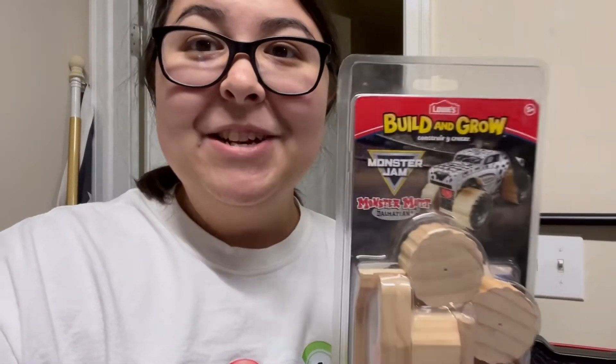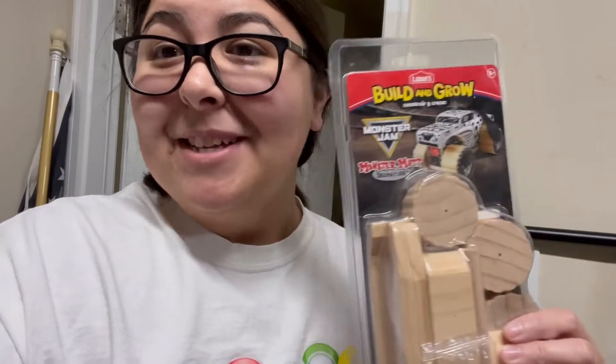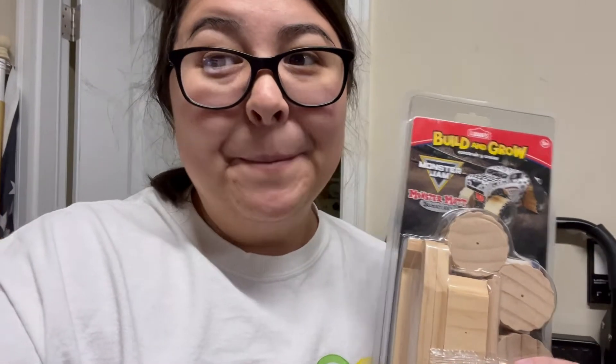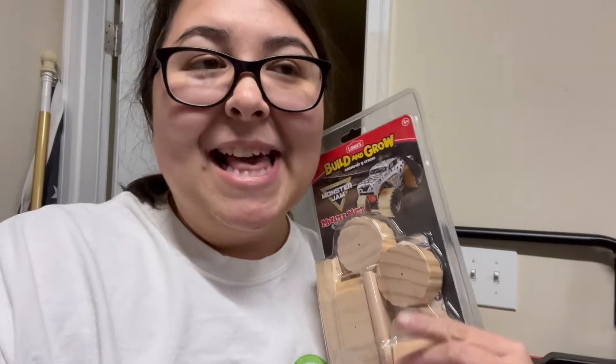So hopefully this will go to a kid — or an adult, I don't care — but yeah, a dollar turned into $14 plus shipping. That is it for Monday. I did get another offer but they haven't paid, and I'm still waiting on somebody else to pay for another item.